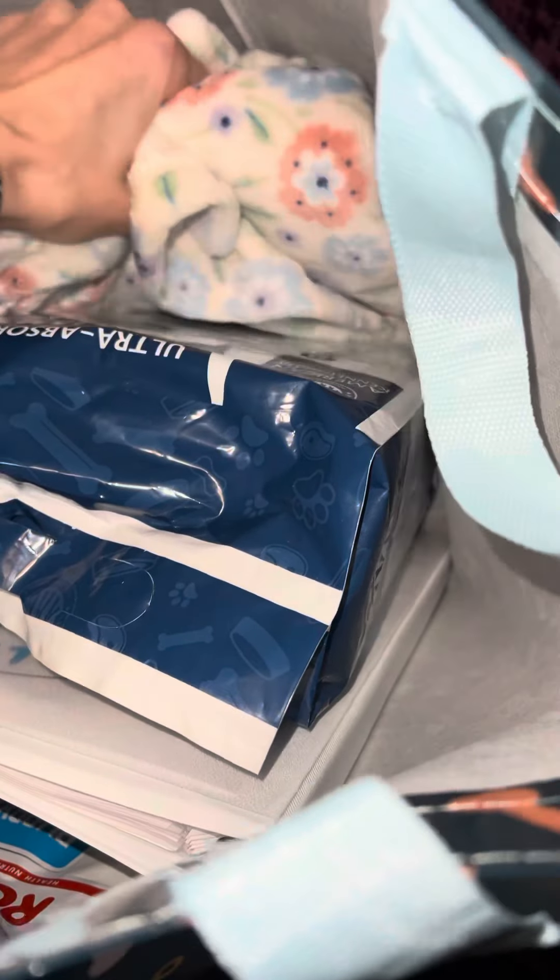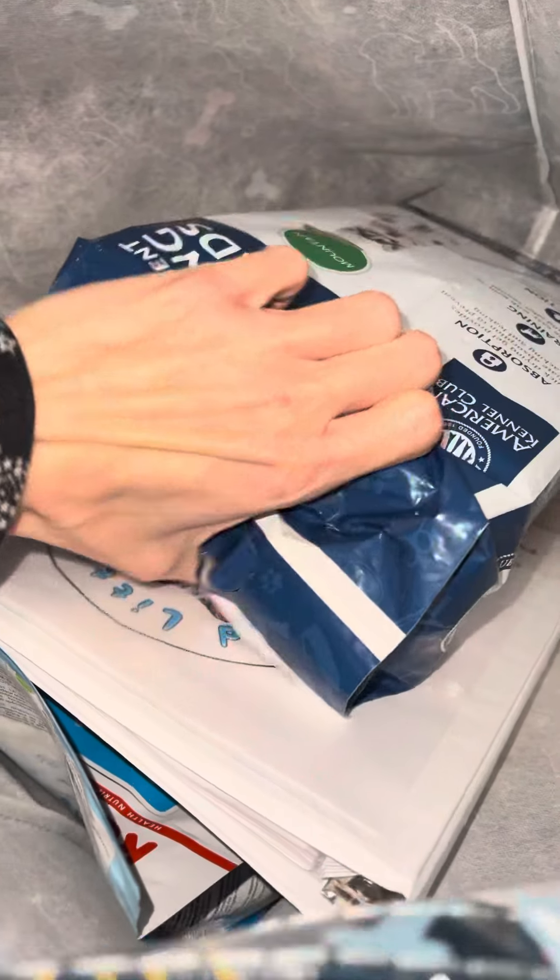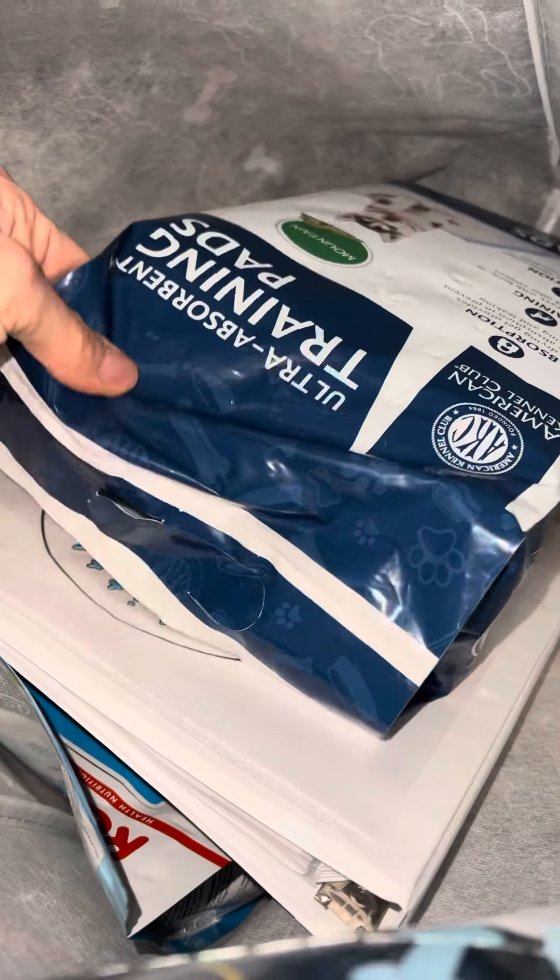All puppies come with their baby blankets. Each blanket looks different depending on the breeder. Each puppy will come with their pee pads to continue their journey with training, because we know it doesn't stop when it leaves us, and it's nice to have what you need from the start.